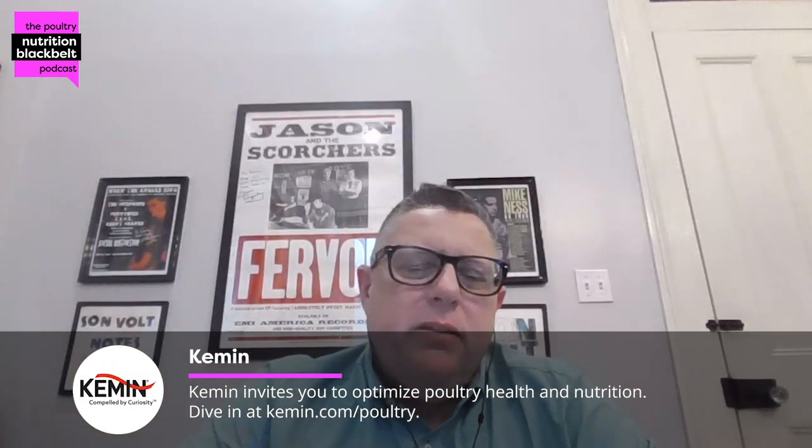I work for BASF Animal Nutrition on the vitamin and carotenoid side. We also have a performance ingredient side of our animal nutrition products. I'm responsible for new business development, technical sales and support for the United States and Canada — over our vitamins and carotenoids that we manufacture. So that would be vitamin A, vitamin E, B2, B5, and then our different carotenoids: yellow, red, pink, and beta carotene. I work with our premix customers, feed customers, and our sales team. I've been in this role for a year this past March.